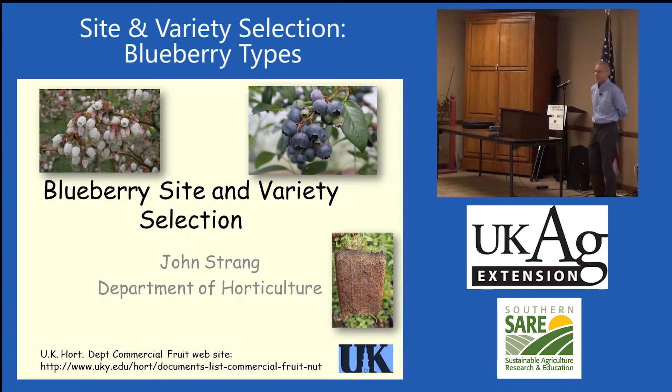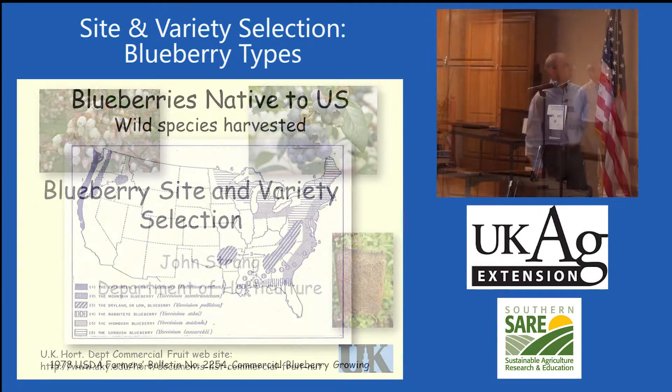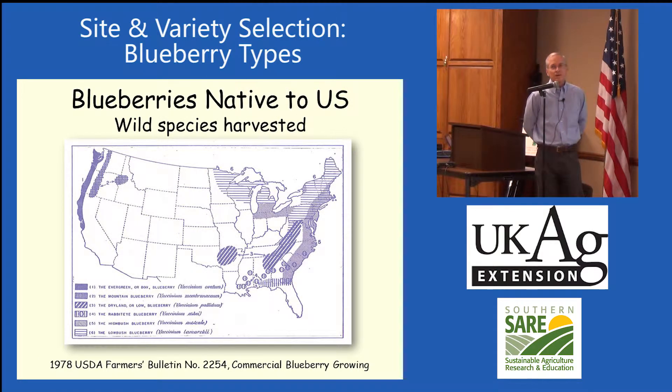And site selection, unfortunately, probably a lot of you already have them in the ground. Blueberries are a native fruit crop for Kentucky and the United States, which gives us a whole lot of different genes to work with. Things like peaches are introduced from China, so we just get the few genes that are introduced.